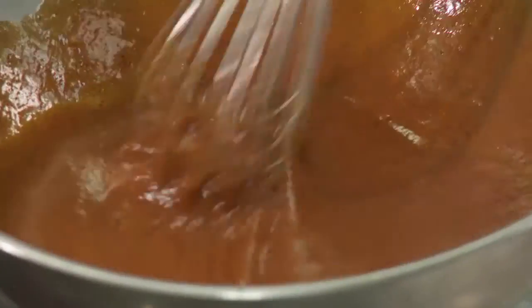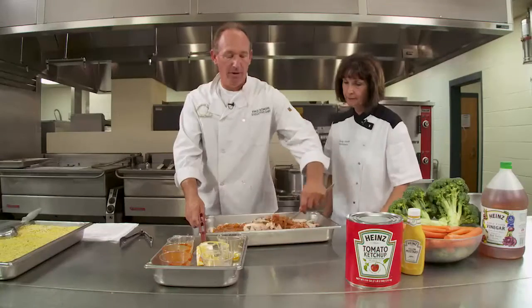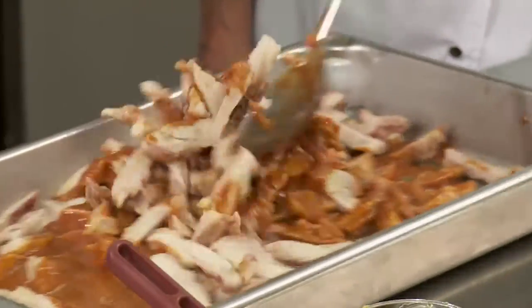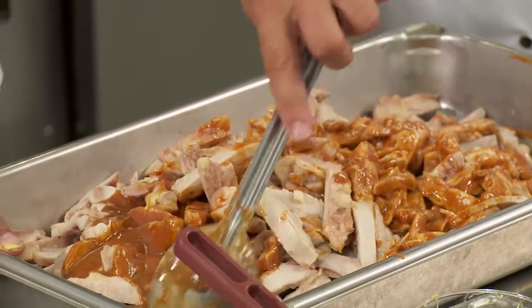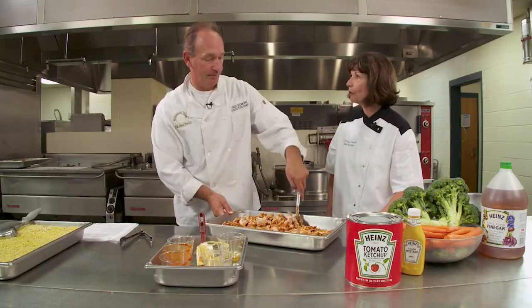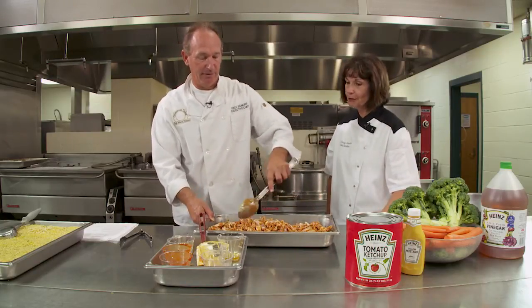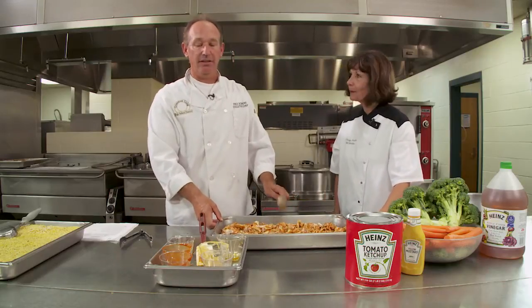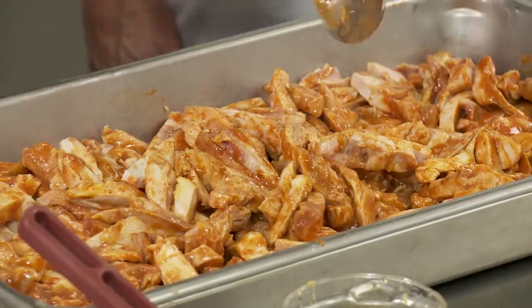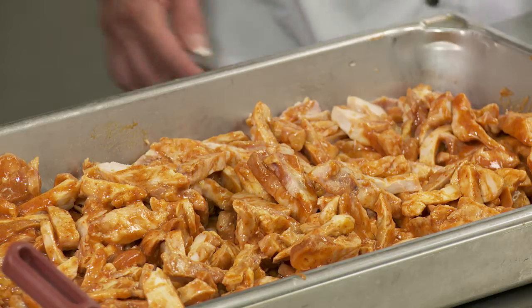Now we just stir the sauce — it's a very simple recipe. Then we add the sauce to the chicken and just incorporate it really well. Thinking about the employees we normally have in our kitchens, they're certainly not all chefs, so it's a great recipe for those who may not be skilled in the kitchen but can easily follow a quantity food service recipe. A lot of schools are trying to do scratch cooking, but speed scratch — kind of like what we're showing here today — is very simple and you don't need to be a chef to do this recipe. Let's get it in the oven for the next step.